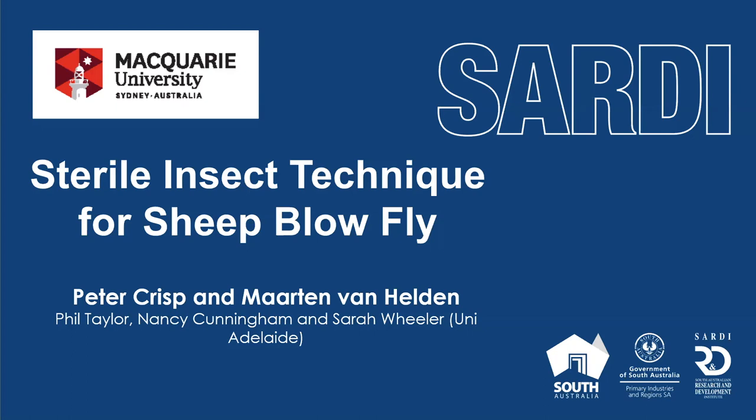Good evening and thanks Ian, thanks SheepConnect for the opportunity. I've got Martin Van Helden at Waite with me, Professor Phil Taylor from Macquarie, Nancy Cunningham who works with us, and Sarah Wheeler from the University of Adelaide.